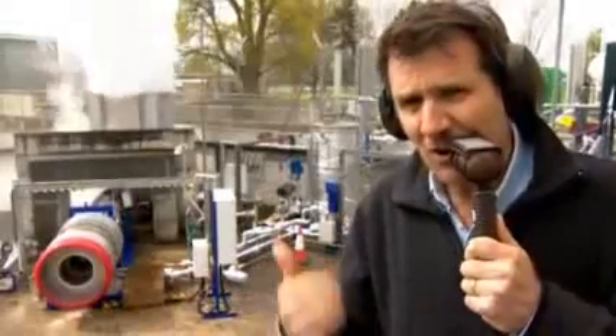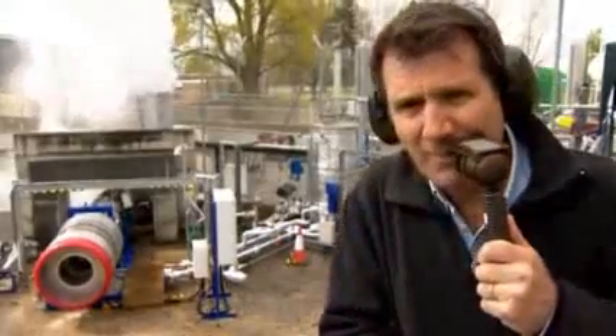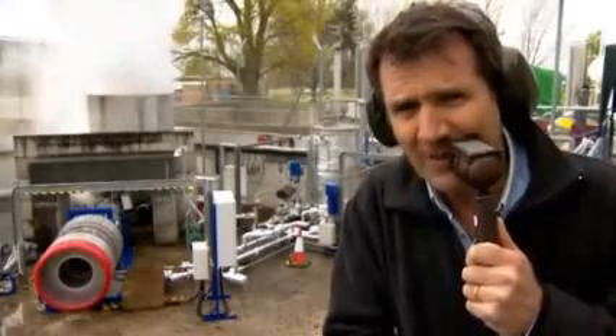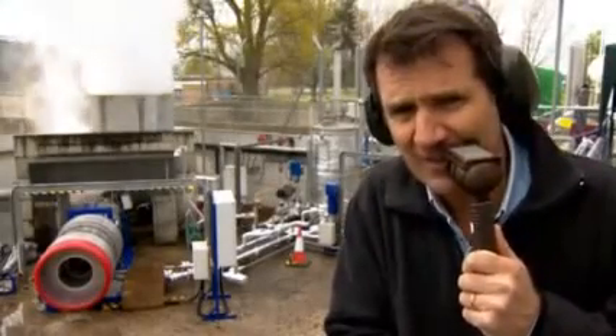A giant column of steam rising behind me as this jet engine reaches full strength. It's incredibly loud. They're testing to see if this cooling system actually works.